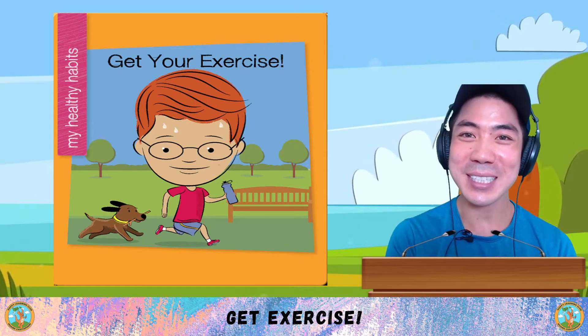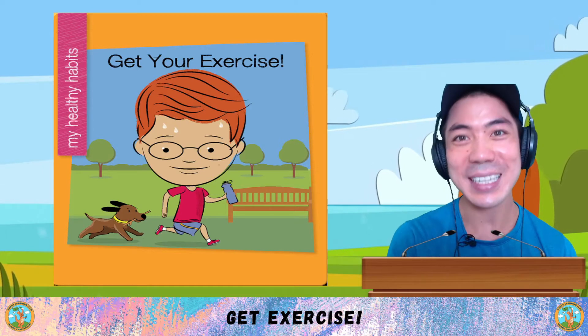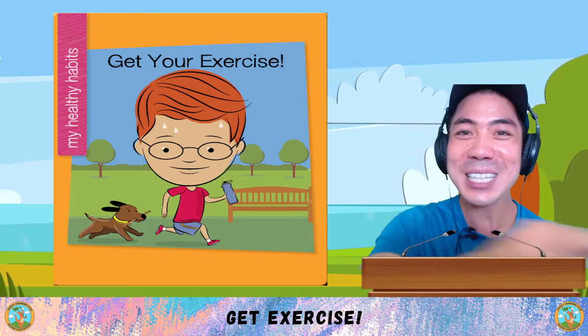For part 4 of our Healthy Habits series, we are learning about how to get your exercise. If you like sports and exercise, this book is perfect for you. Let's go!